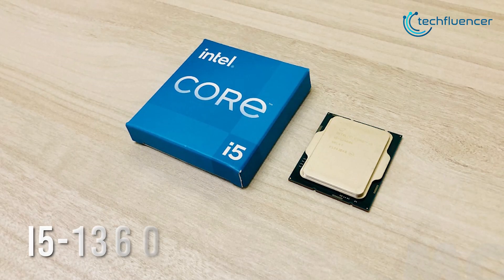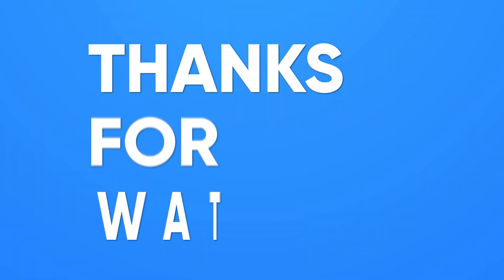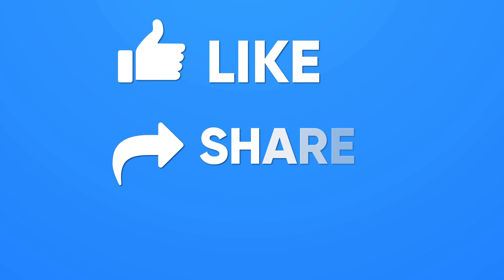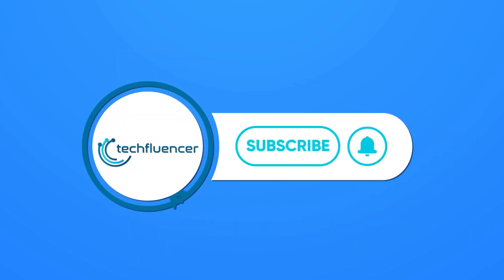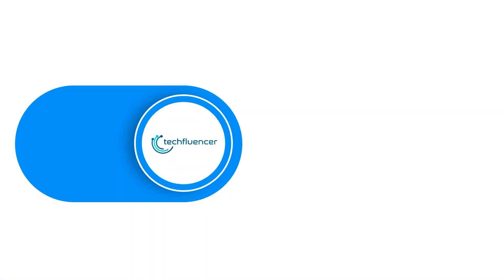So that was all about the Intel Core i5-13600K. Thanks for watching. If you found this video helpful, please give it a thumbs up, share it with your friends, and comment below to let us know your thoughts. Subscribe to our channel and hit the bell icon if you want to see more videos like this on your feed.